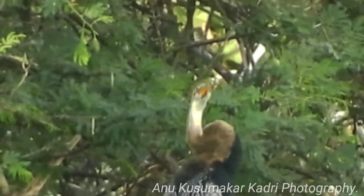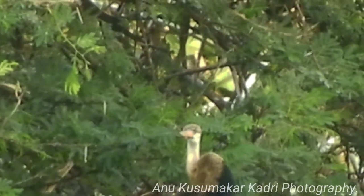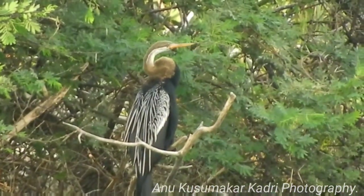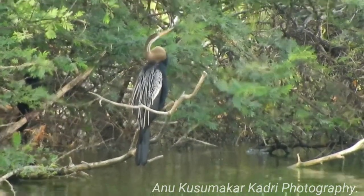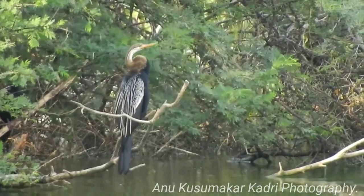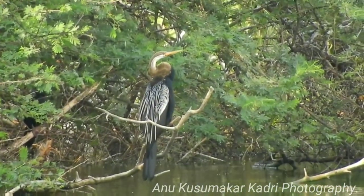There is a pale line over the eyes and throat, and a line runs along the sides of the neck. The iris is white with a yellow ring around it. Breeding birds have darker gray tarsi and toes with yellow webbing. The tail is long and made up of 12 stiff feathers.